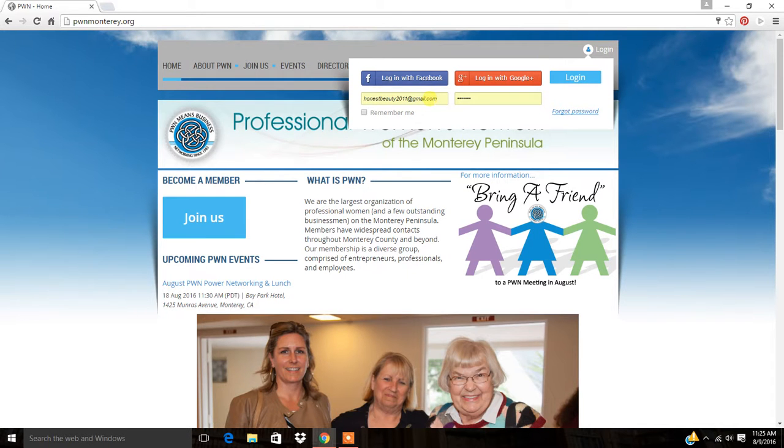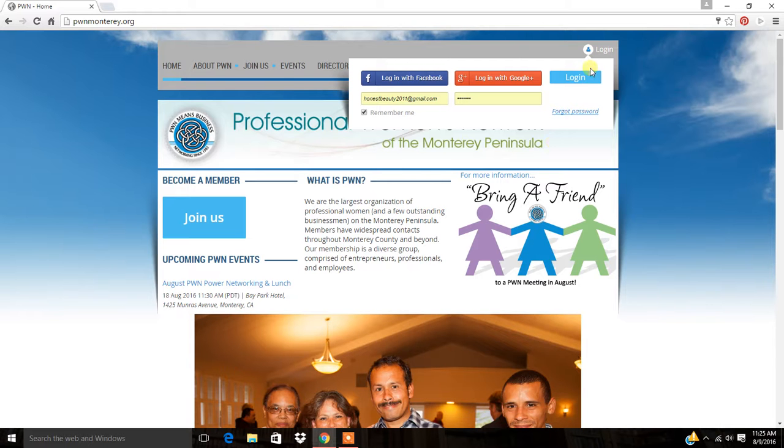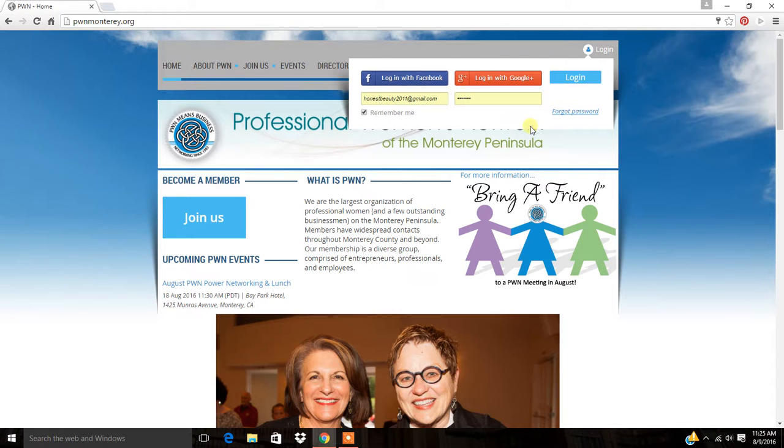You're going to put in your email address and your password. You can click remember me so that you don't have to worry about doing this the next time you log in. You also have the option of logging in with Facebook or your Google Plus account. Do whatever works best for you. Once you make your choice, click on log in.